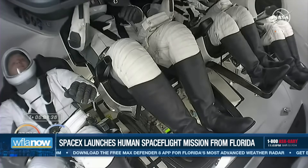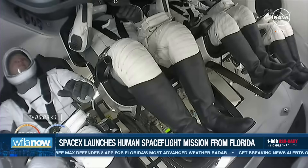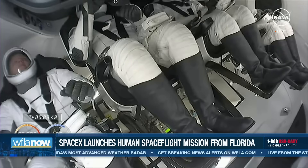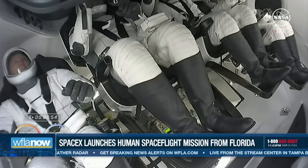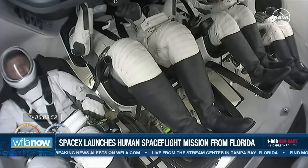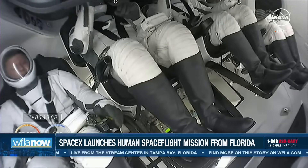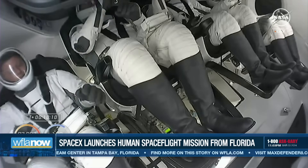We'll continue to coast for these few minutes after that second stage just shut down. This helps to allow rates and motion to settle out. There are small reaction thrusters on the upper part of the second stage that can be used to counteract any residual motion, making sure that we're in a stable coast before Dragon separates from Falcon. We expect that separation to occur at about the 12-minute mark into the flight. The crew has been successfully inserted into a good orbit — three of them in microgravity for the very first time. All good callouts.